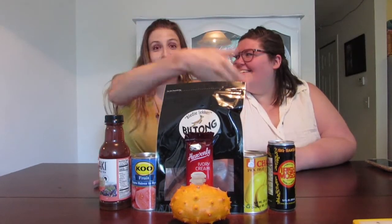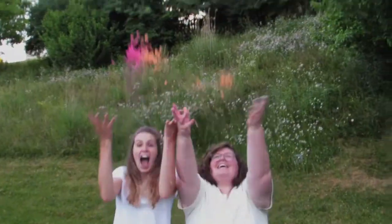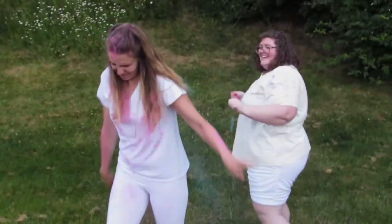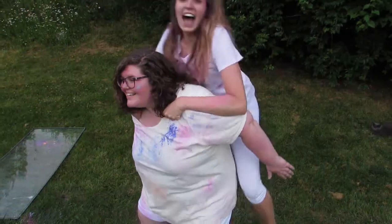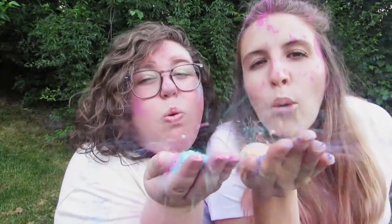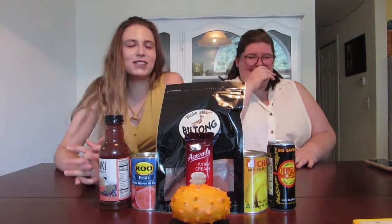Hey France, what did the jackfruit say to the horned melon? Guava, nice day! Oh, that was so cheesy. That was cute. Welcome to Icy London, Icy France. I'm London. I'm France. And we are back today trying food from a new country.